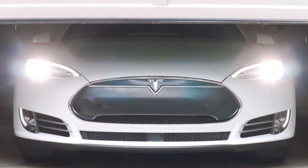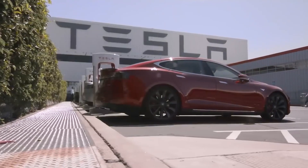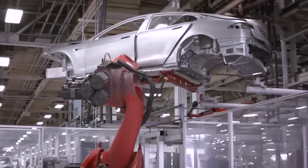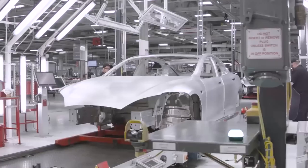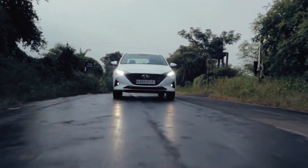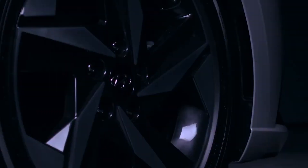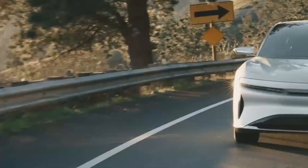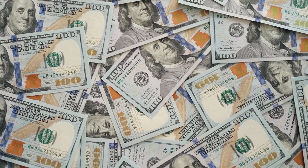Electric vehicles are all the rage today. While exclusive EV manufacturers like Tesla have been dominating the EV market, other traditional car makers have been left behind to play catch-up. However, Hyundai, the world's third-largest car manufacturer from South Korea, recently launched a vehicle that can seriously compete with popular EVs like the Tesla Model S or even the newly released Lucid Air, and that too for half the price.